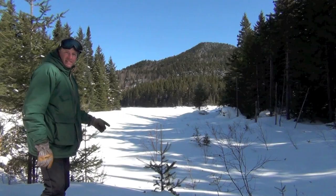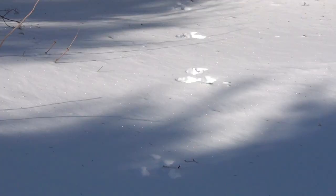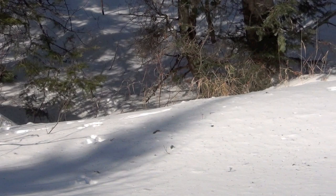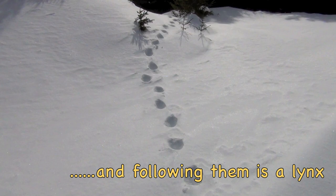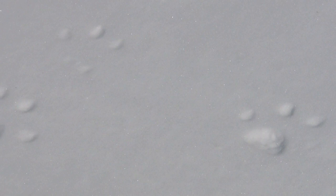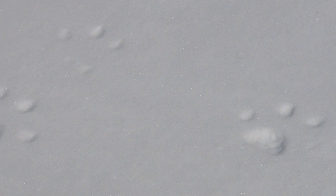Looks like a coyote track. Here we are on our lynx survey, just crossing the southwest side of Thrasher Peaks. These are snowshoe hare tracks and you can see them bounding about 7 feet in a leap. Here you can see where the surface was just strong enough to support the lynx entirely. And what you see is the hare tufts.